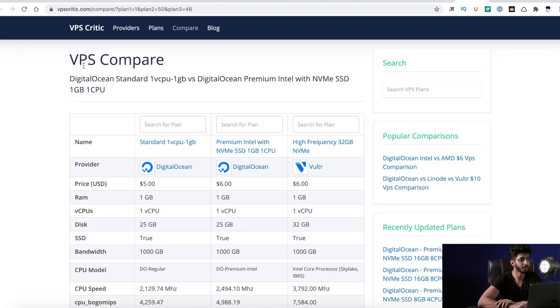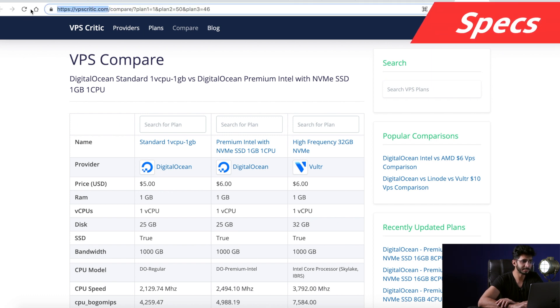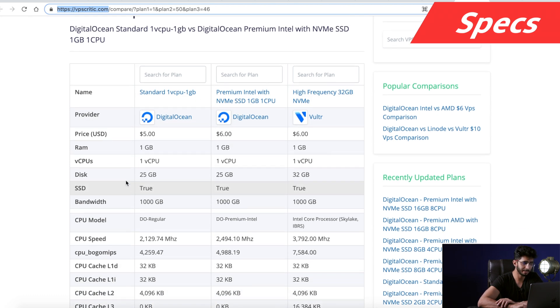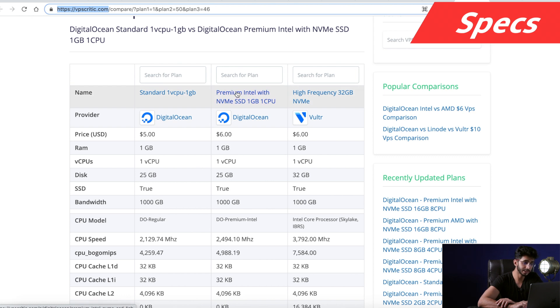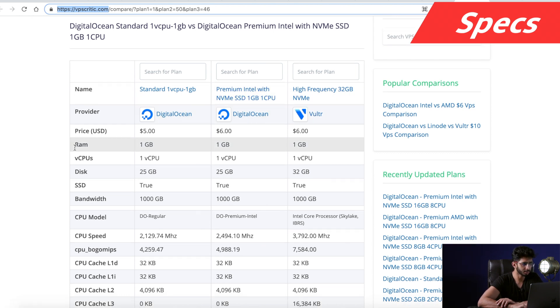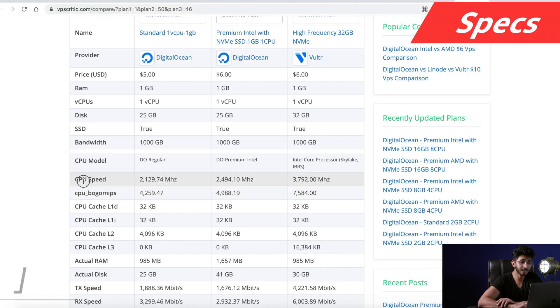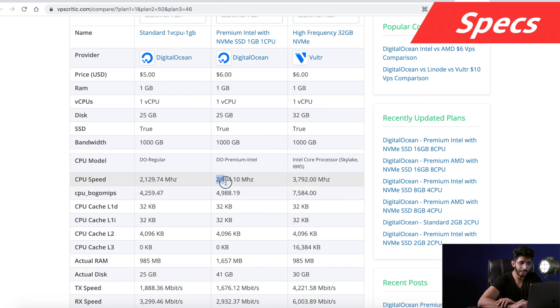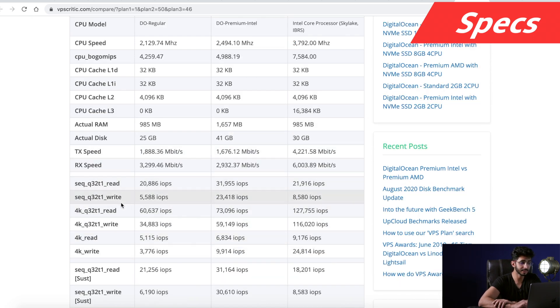So speeds and load testing are both good. How should we compare them? Let's look at some specs. There is a website, vpscritic.com, where I have three servers compared side by side. The first difference is in CPU speed: around 2200 MHz for the regular, around 2494 MHz for the premium Intel, and 3792 MHz for Vultr high frequency. Another difference is in SSD speeds — the regular one uses a normal SATA SSD, while the other two have NVMe SSDs. Overall, Vultr high frequency performs better compared to Digital Ocean premium Intel.